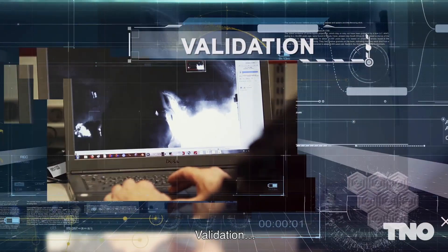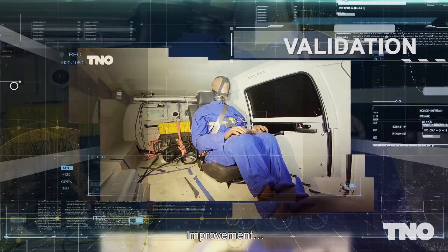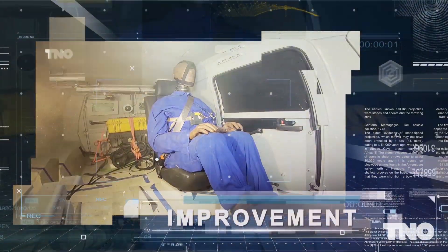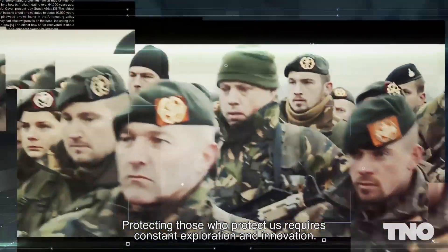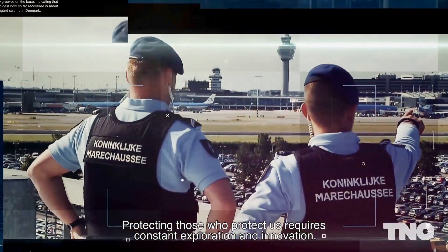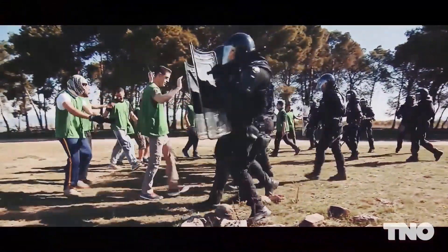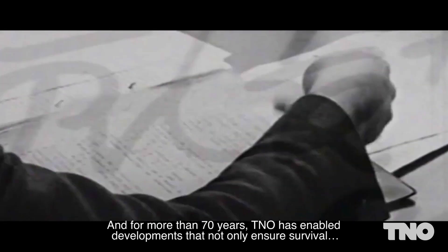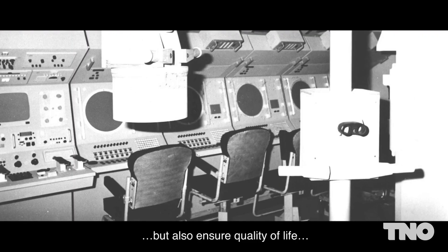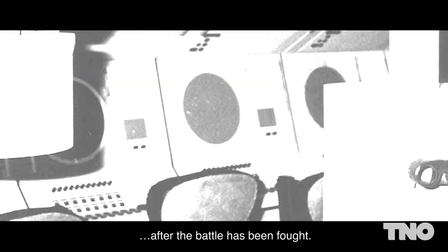Input. Validation. Improvement. Protecting those who protect us requires constant exploration and innovation. And for more than 70 years, TNO has enabled developments that not only ensure survival, but also ensure quality of life after the battle has been fought.